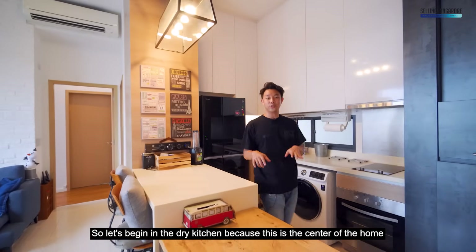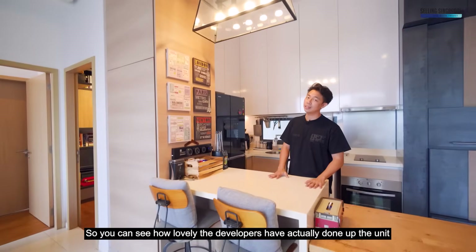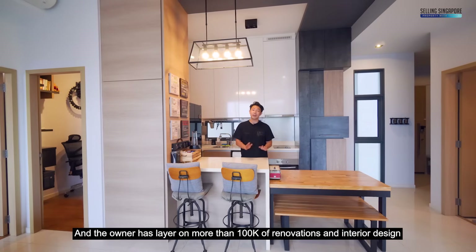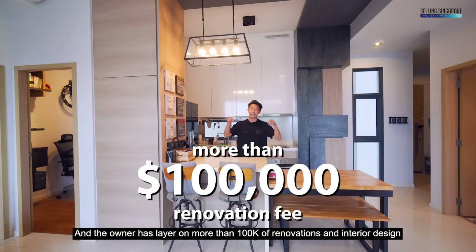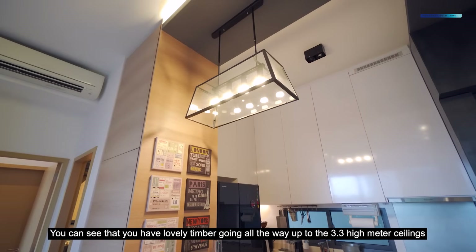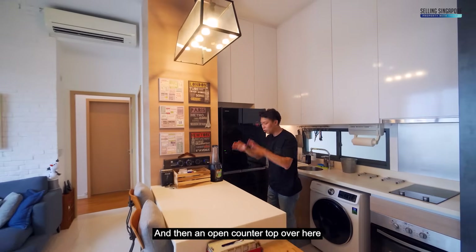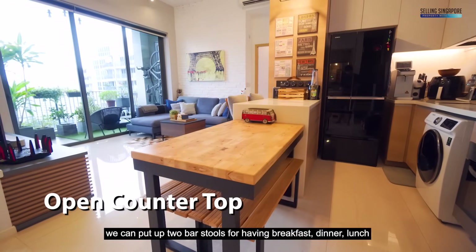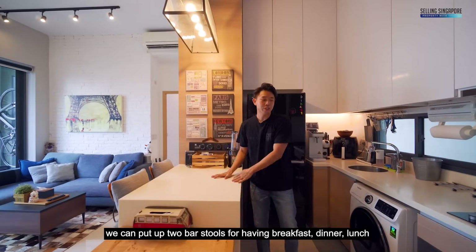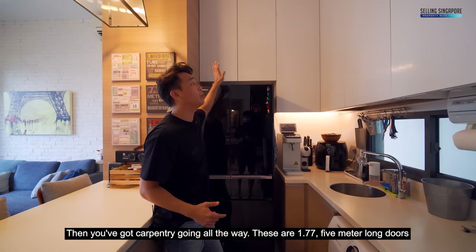Let's begin in the dry kitchen because this is the center of the home. You can see how lovely the developers have done up the unit, and the owner has laid on more than 100k of renovations and interior design. You can see lovely timber going all the way up to the 3.3-meter high ceilings, designer lights, and an open countertop where you can pull up two bar stools for breakfast, lunch, or dinner. You've got a convenient fridge space to your back, then carpentry going all the way with 1.775-meter long doors.